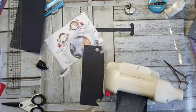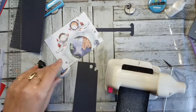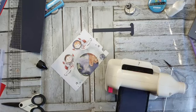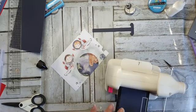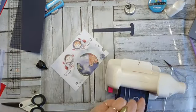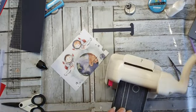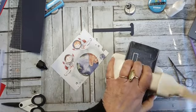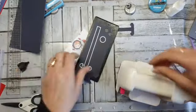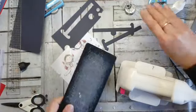Ik heb al zoveel matten kapotgesneden — dat wil je niet weten. Ik heb ze tegenwoordig ook gewoon op voorraad. Dan denk je: ja, ik moet verder kunnen. Maar het is balen, want dan kost je dat weer zoveel centjes. Die gaat uit het blauw. Die had eigenlijk de buitenkantjes — die knip ik er dadelijk af.